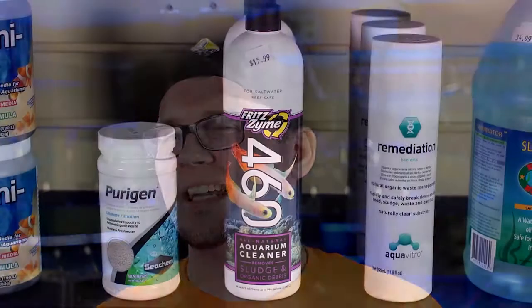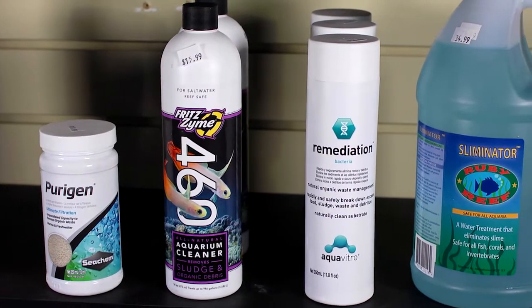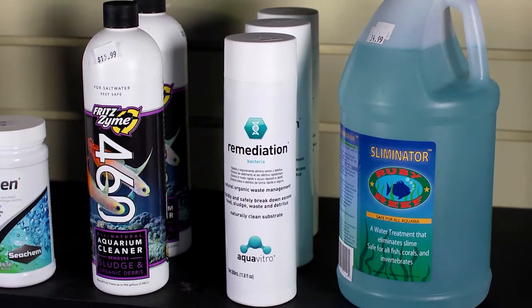Another thing you want to keep up with is regular maintenance water changes — that's also huge because it removes organics from the water and keeps your nitrates down. The next thing we use is beneficial bacteria, which breaks down all the excess waste. The ones we like to use are Fritz 460, which is absolutely fantastic, and Seachem Remediation, part of the Aquavitro line. Both products do essentially the same thing — they break down excess nutrients and organics that the cyanobacteria is feeding on, helping the protein skimmer pull as much of that out as possible.